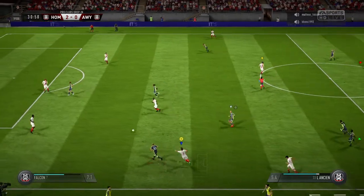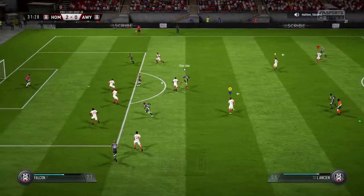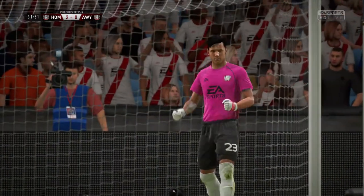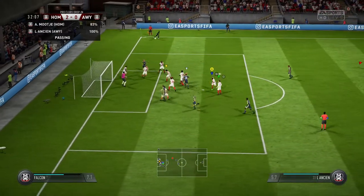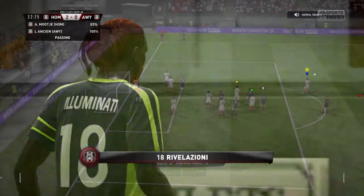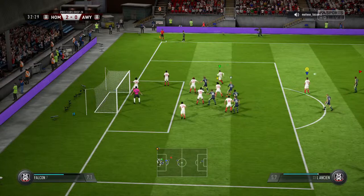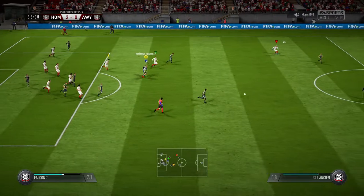On the move and able to cut out the pass. Shot's on here — that is a supreme save at full stretch. That'll be a corner. Corner swung in, not really away from the threat here. In goes the corner — cleared away, well away from goal.